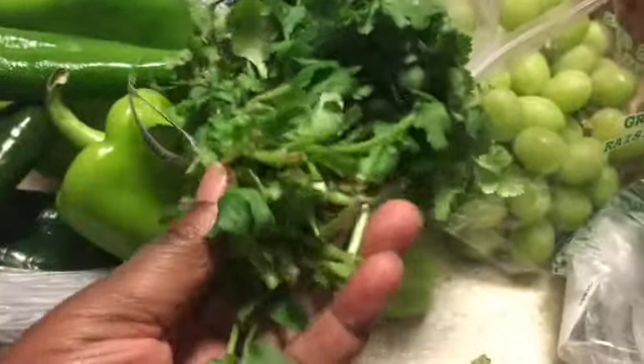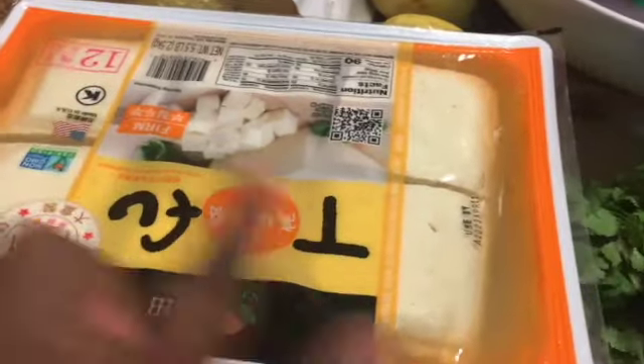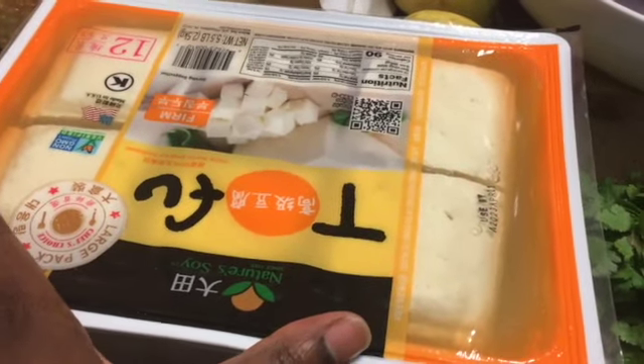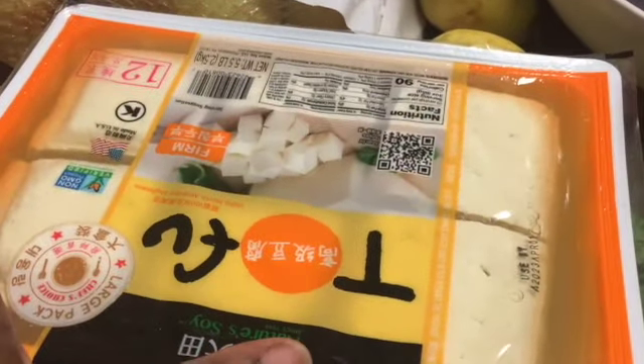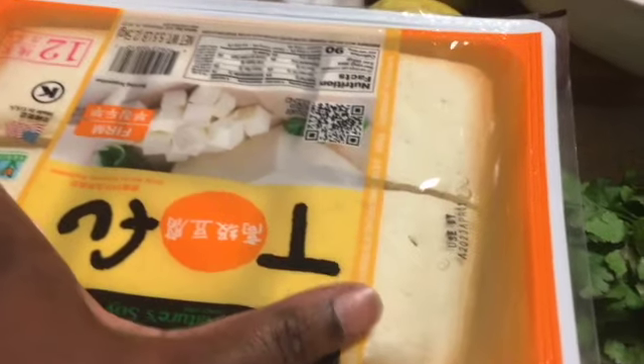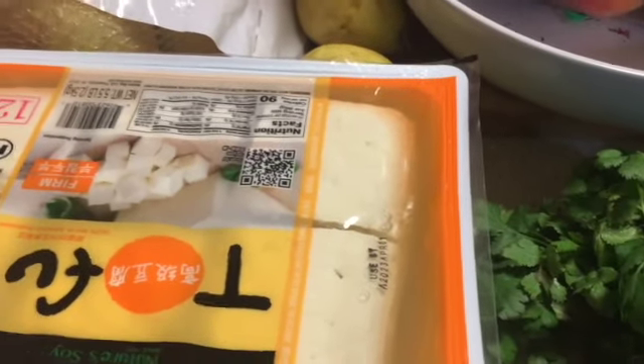Tip: if you have herbs from the store and don't have them growing in the garden yet, just put them in a glass jar filled with cold water in the refrigerator and they'll last at least two weeks. We also have a big container of tofu with 12 individual blocks. What I do is open the package, take zip-lock bags, and freeze them individually or two by two so they're ready to go for breakfast or dinner.